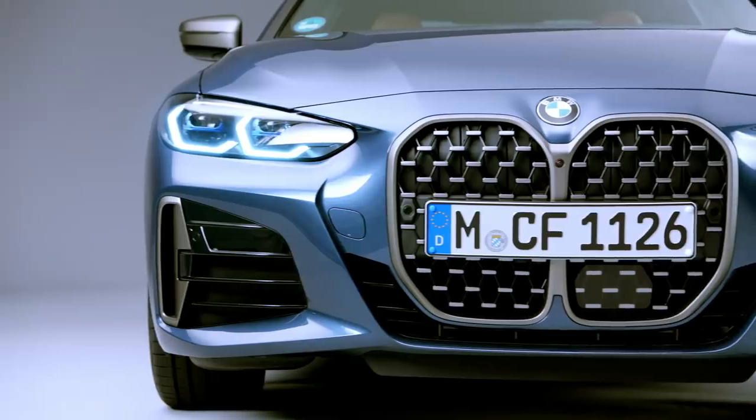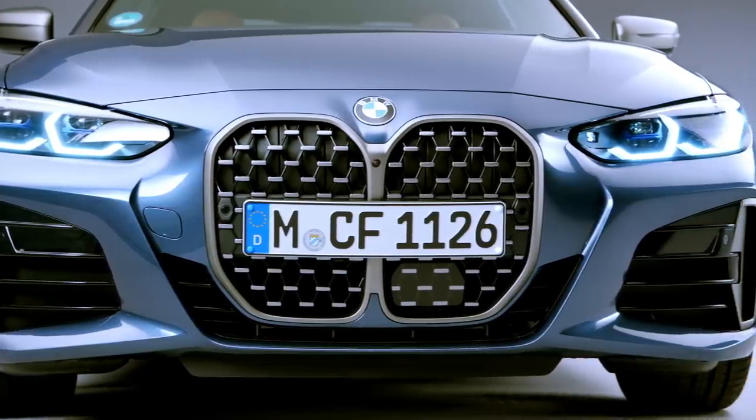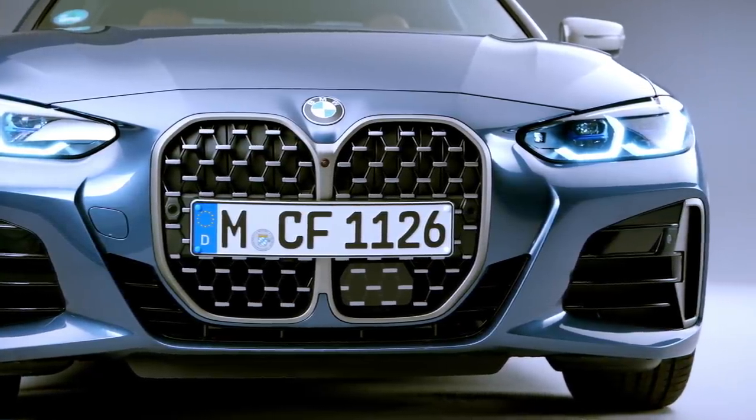The standard M Sport package includes a unique styled front bumper with large air intakes. So overall the design is sleek and sexy — it's just the front.